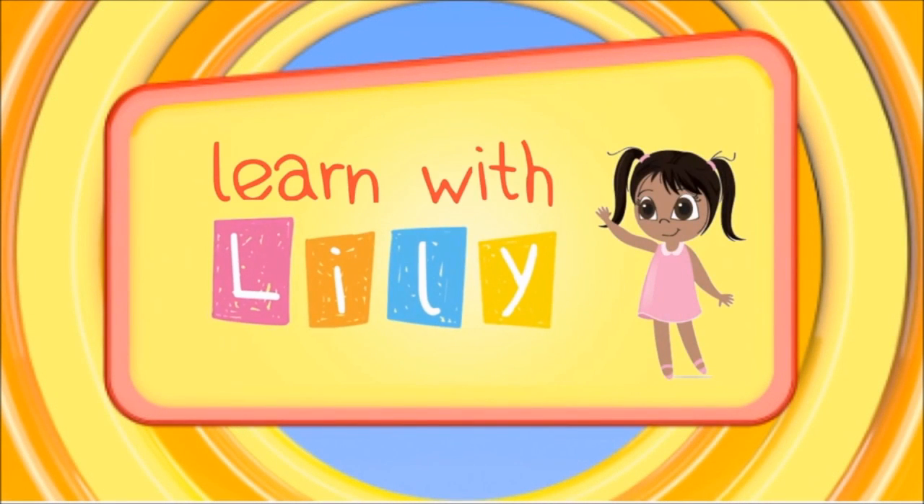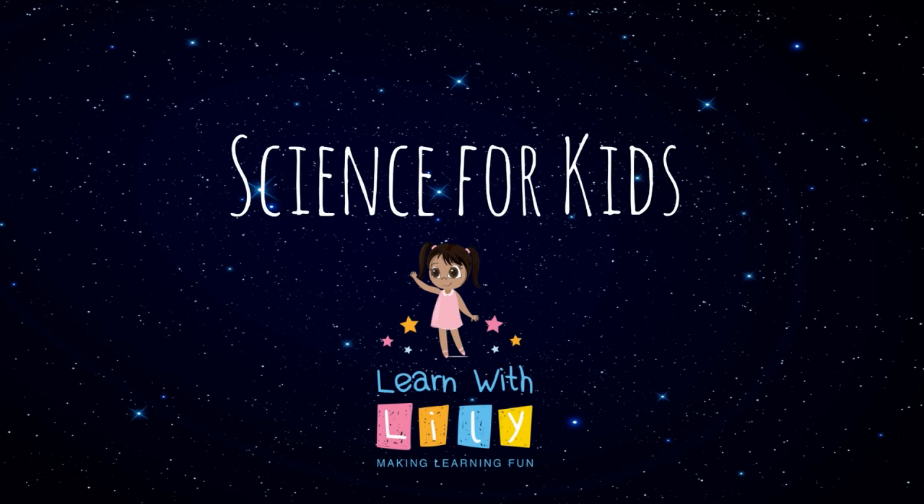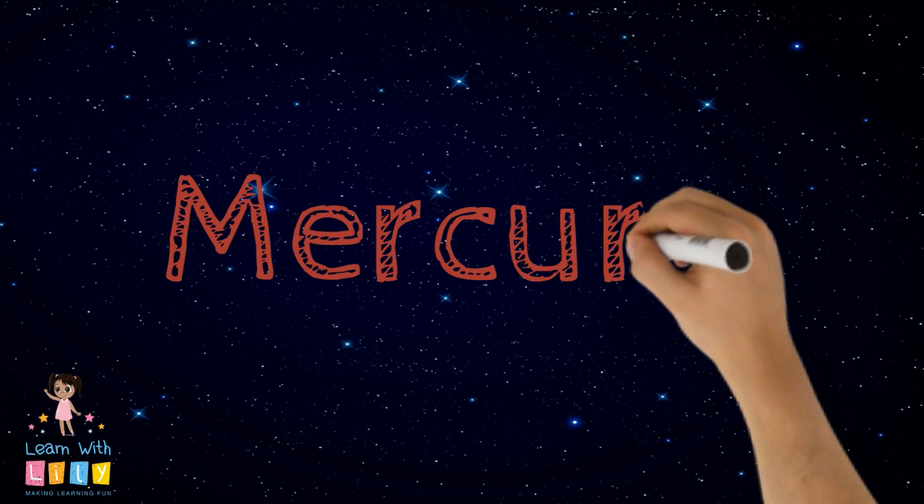Learn with Lily! Hi everyone! Welcome to Learn with Lily, Science for Kids! Today, we're going to learn about Mercury.